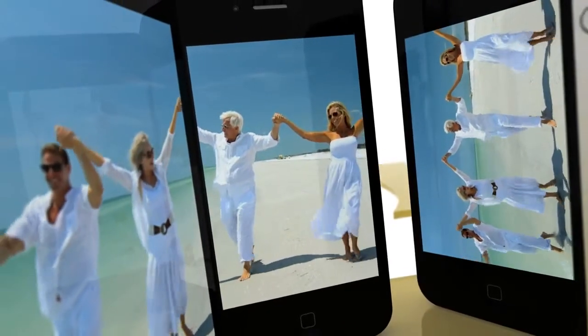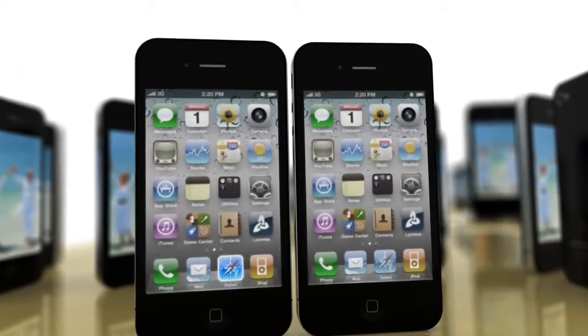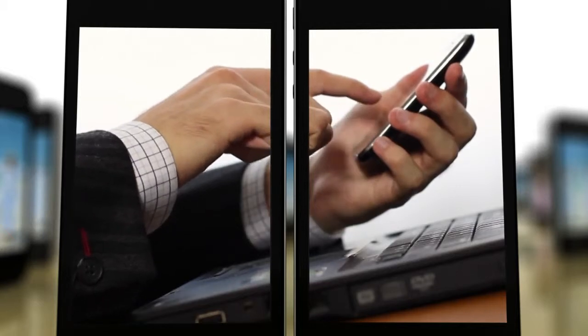Lyoness Mobile offers an easy and safe shopping experience. Your customers pay without cash, bank card, or credit card — they simply pay with their mobile phones. Lyoness Mobile is versatile and allows purchases to be made using a smartphone's internet browser as well as via the Lyoness app. Regardless of which shopping experience you offer, Lyoness Mobile is the ideal addition — the trendy way to pay.